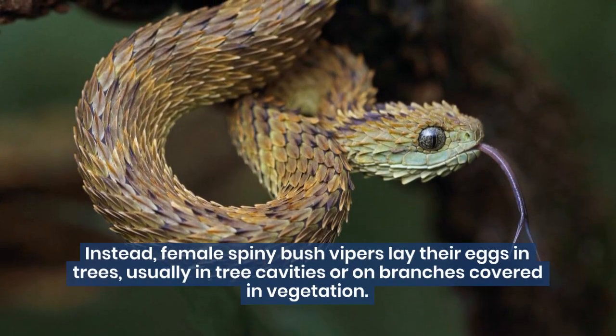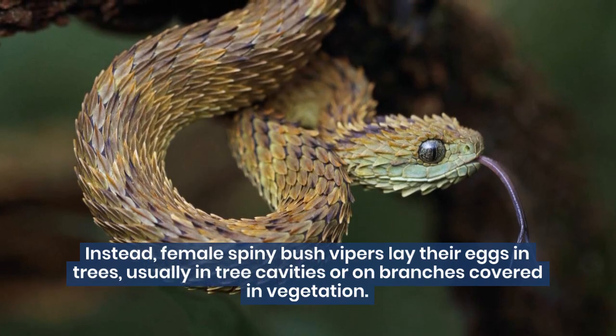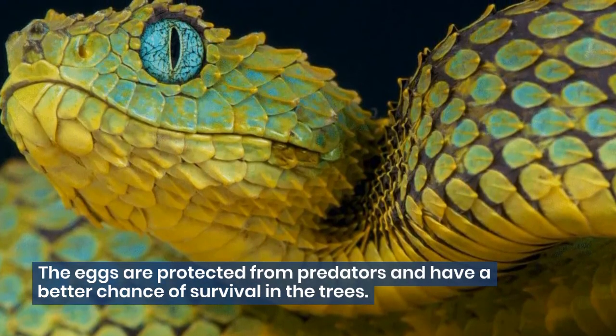Instead, female Spiny Bush Vipers lay their eggs in trees, usually in tree cavities or on branches covered in vegetation. The eggs are protected from predators and have a better chance of survival in the trees.